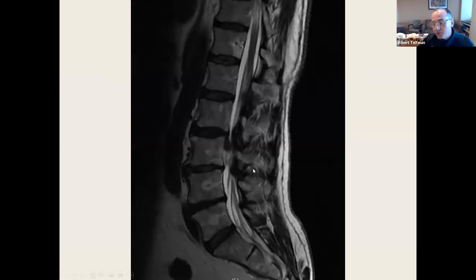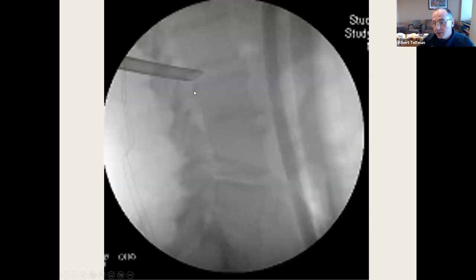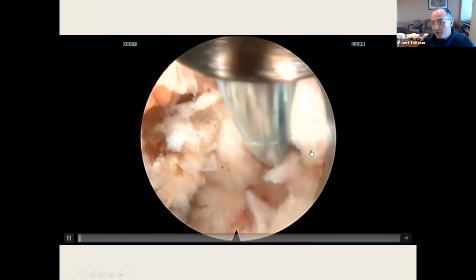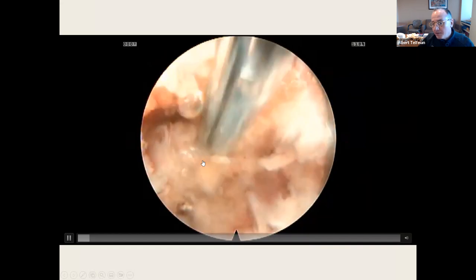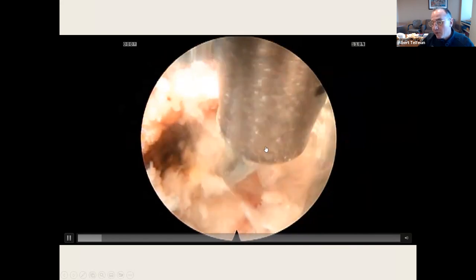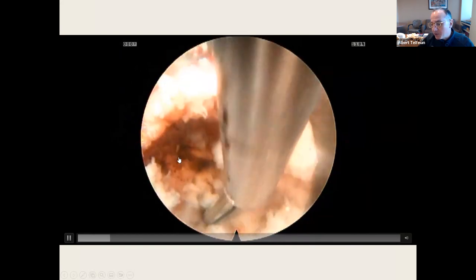Cranially and caudally extruded disc herniation. There's an L2-3 caudally extruded disc in the canal medial to the pedicle. I'll target, reach around the corner — there it is. Here's the pedicle, the ventral SAP, and the disc herniation sitting there. I use the radiofrequency probe — essentially my cautery — then reach in with a grasper and just pull it out.